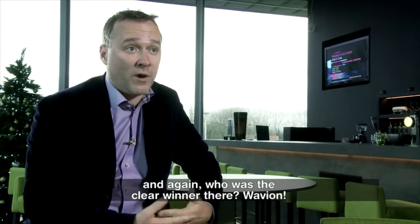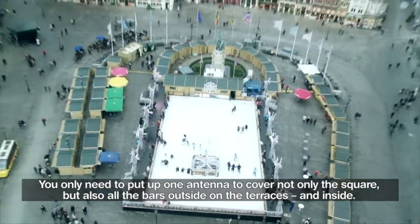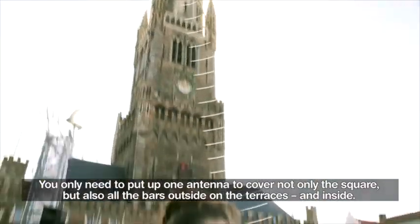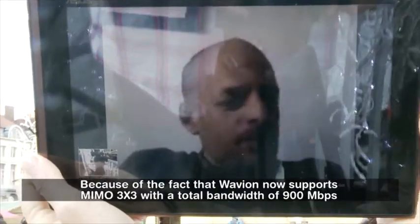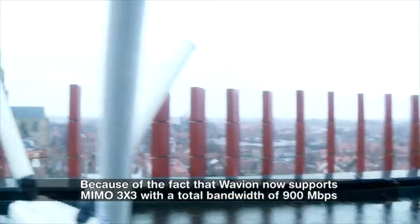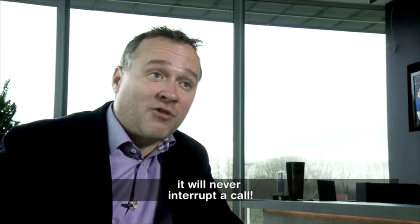And again, who was the clear winner there? Wavian. You only have to put one antenna to cover not only the square, but all the bars outside on the terraces and inside. So you could also do a video Skype call, for instance. Because Wavian now supports MIMO 3x3 with a total bandwidth of 900 megabits a second, it will never interrupt a call.